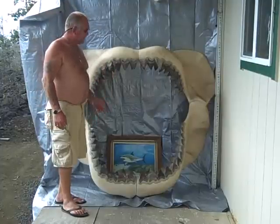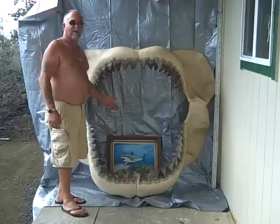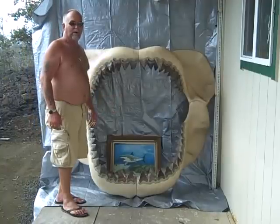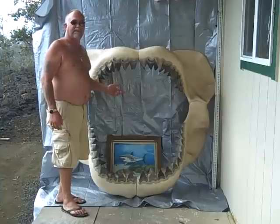Aloha! My name is Gary and this famous shark jaw is for sale. This is a Carcanian Melgodon prehistoric great white shark — it measures five and a half by six feet.